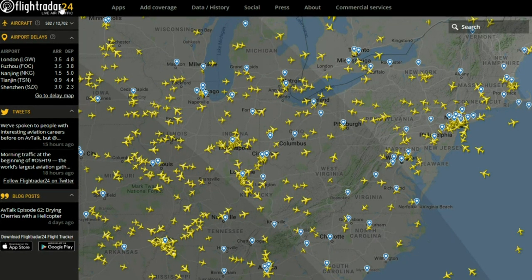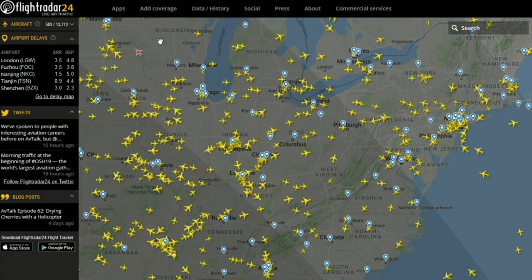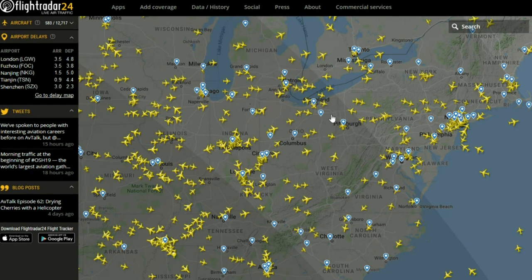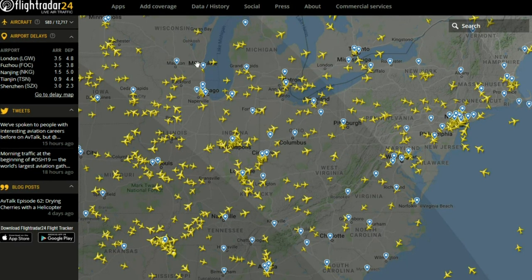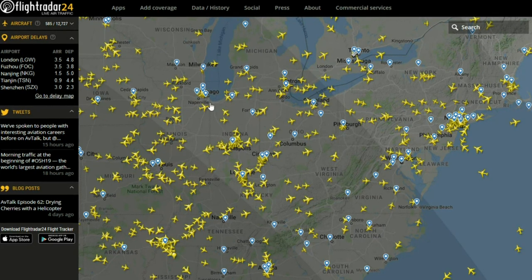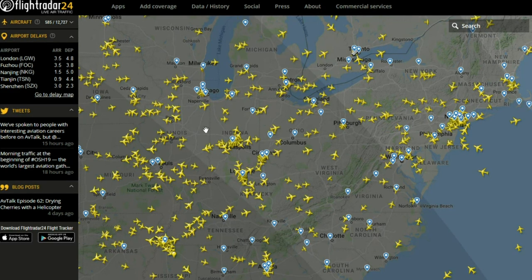This is Flightradar24. It is a live flight tracking site. As you can see, the icons of different aircraft here are actively moving. And out of all the different flight tracking sites, it is my favorite, and in my opinion, it is the best as well.